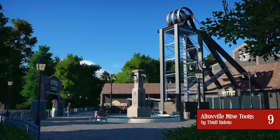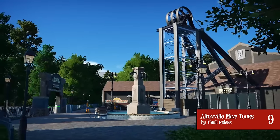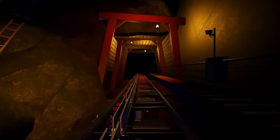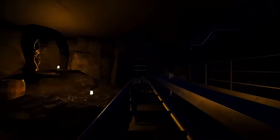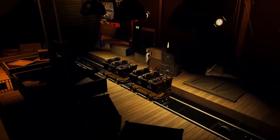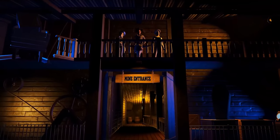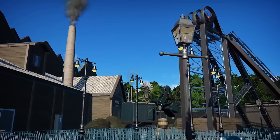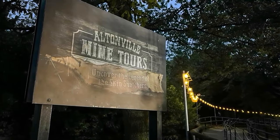At number 9, we have Altonville Mine Tours by Thrill Riders — a swinging mine train coaster with multiple launches and lots of unique elements, such as an upwards launch and even a fake track section where you feel like you're going one way but then turn the other. The station and whole ride are incredibly well themed, and the coaster itself is very smooth and realistic. I could definitely see Towers building something like this in the future.